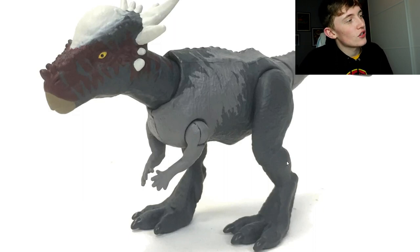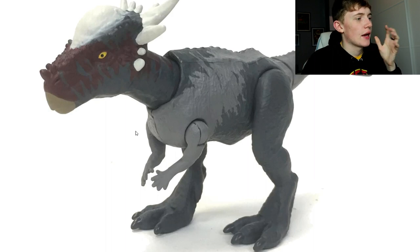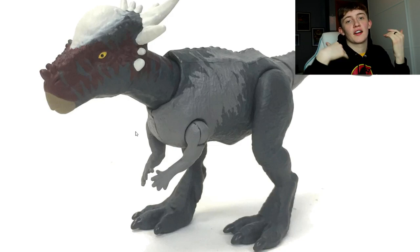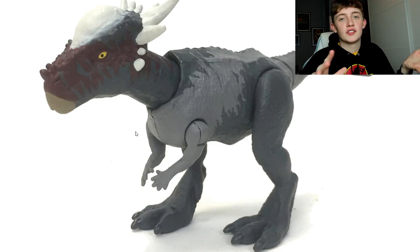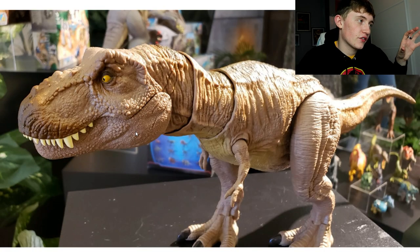Here is a Savage Strike Stygimoloch repaint. It has a dark gray base with a light gray pattern across the face, a maroon color on the snout, the eye is painted yellow with a black pupil, the horns and dome are painted white, and the beak is a creamy color. There's a lot of different paint colors going on here, and it's the first time the Stygimoloch has been repainted to not look like the film version - which is just the orange-brown color. I'm on the fence with this one and want to see more pictures.